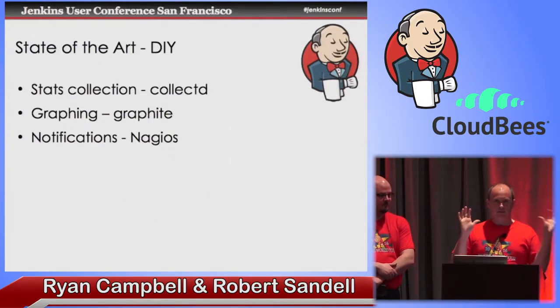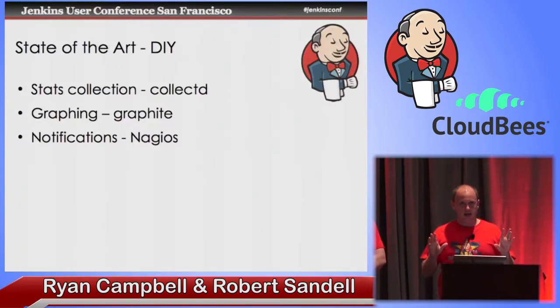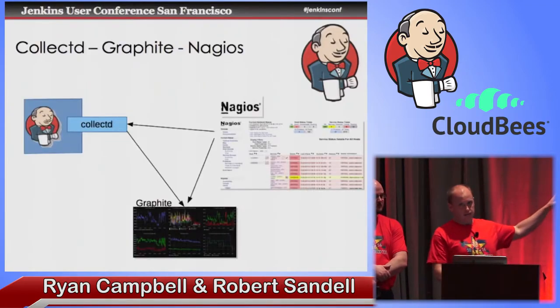Before we get to the demo, I want to talk about what you could do without Jenkins Operations Center. There are a lot of great options out there for the do-it-yourself type, especially if you have a team with some experience with these tools. I want to describe a reference implementation. There are three parts: stats collection, and we're going to talk about CollectD for that; graphing, which Graphite is kind of an implementation of; and notifications with Nagios. So this is what it might look like if you were doing it yourself.